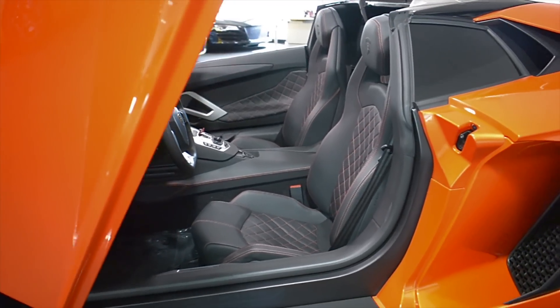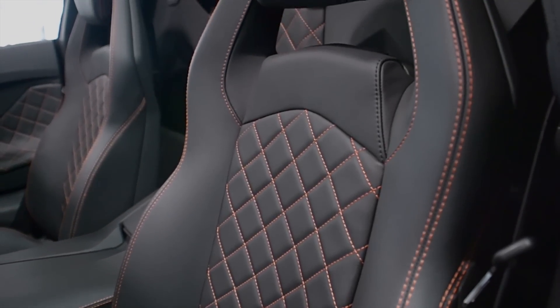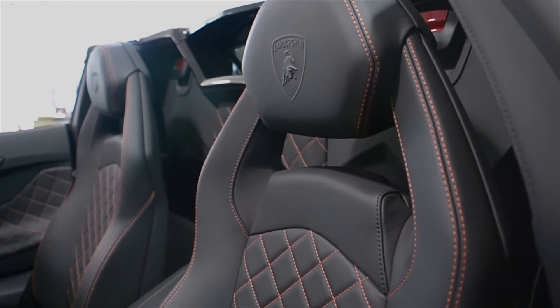This car is finished in a beautiful Arancio Argos exterior color and Nero Dei full leather interior, along with Q-Satura pattern stitching and orange contrast stitching throughout.